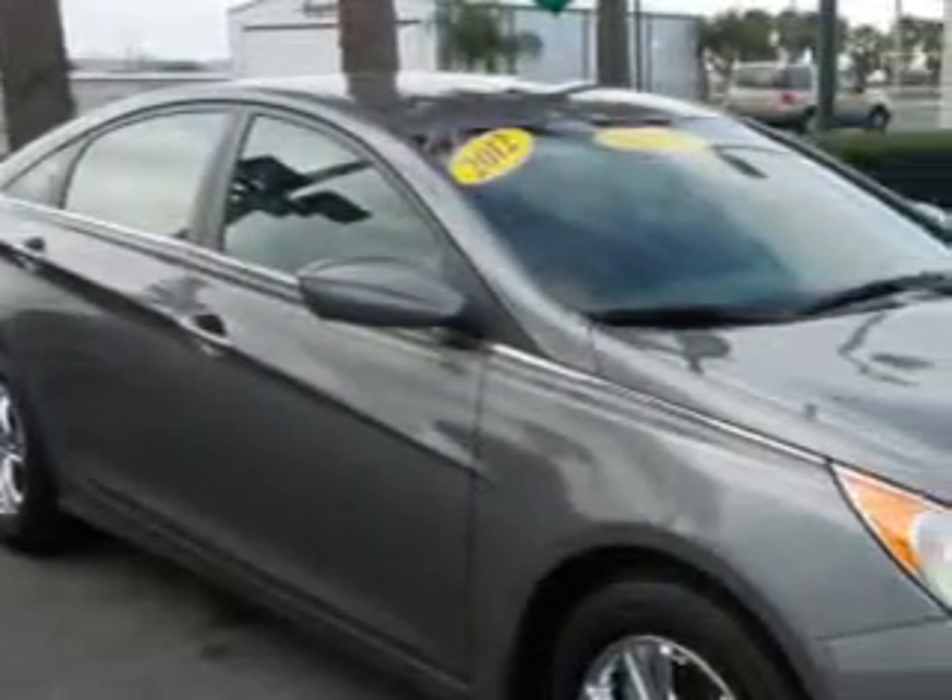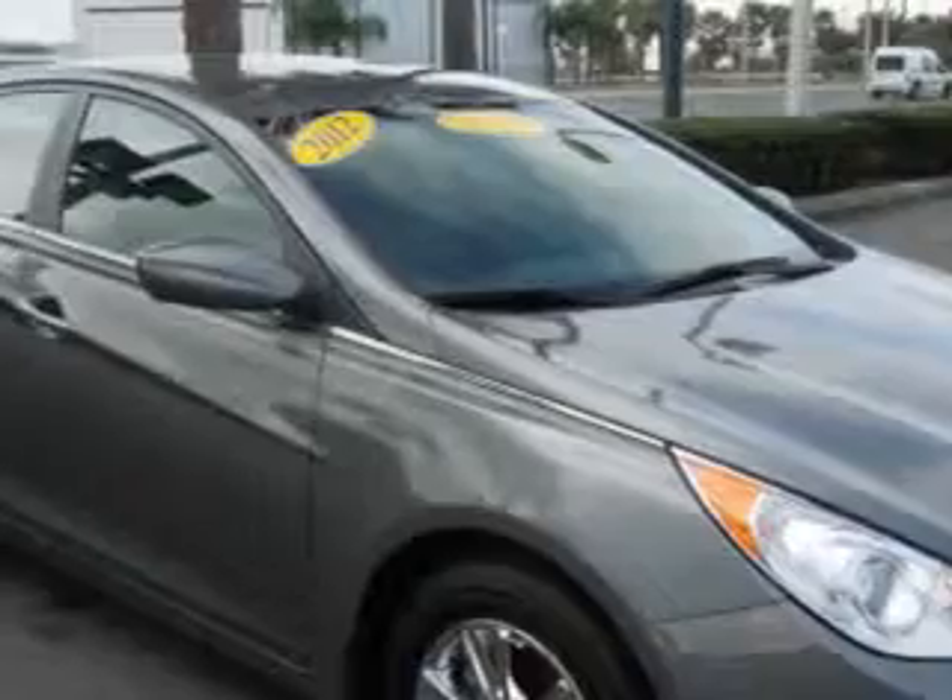Imagine driving this harbor gray metallic 2012 Hyundai Sonata sedan GLS, equipped with a four-cylinder engine and an automatic transmission.